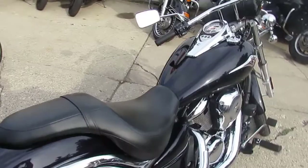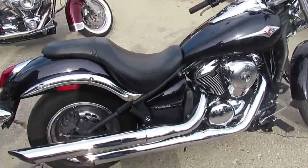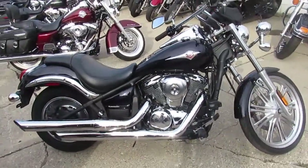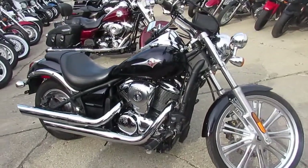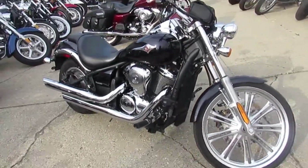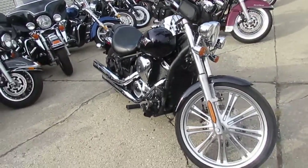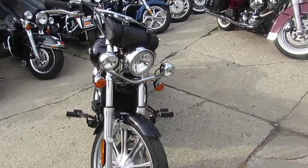This one here is a 2012 Kawasaki Vulcan 900 custom motorcycle for sale with only 6,091 miles. This one's not even broken in yet guys. Vivid black paint with tons of chrome. All the fluids changed, tuned up and ready for the road. It's a great bike for only $49.99. Why buy new? Save thousands on this 2012 Kawasaki Vulcan 900 custom.